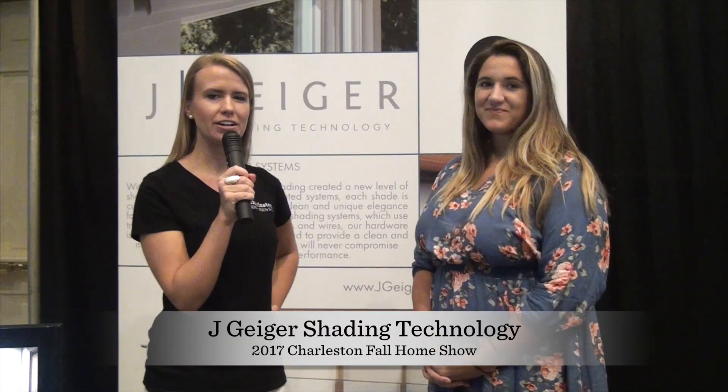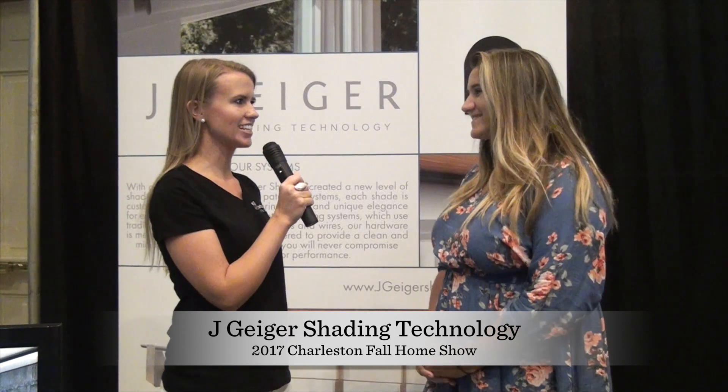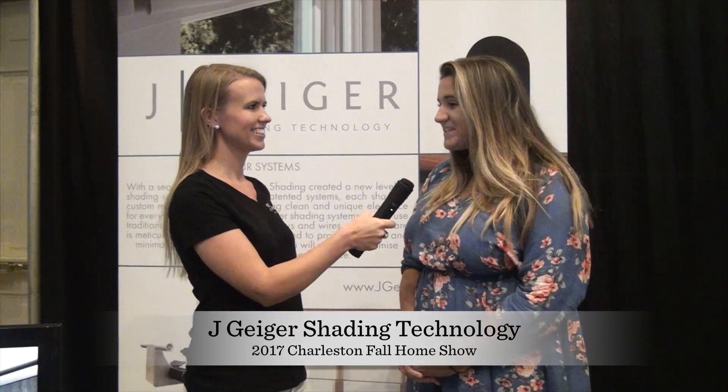I'm Laura Jones for Charleston Home and Design Magazine, here at our Charleston Fall Home Show at the downtown Gaillard Center. I'm here with Ashley from Jay Geiger Shading Technology. We're staying busy here at the Gaillard Center.